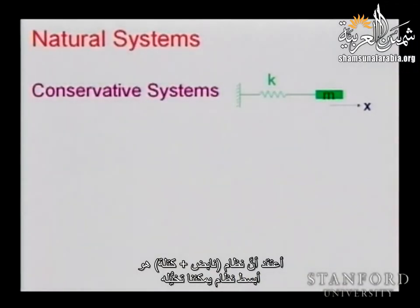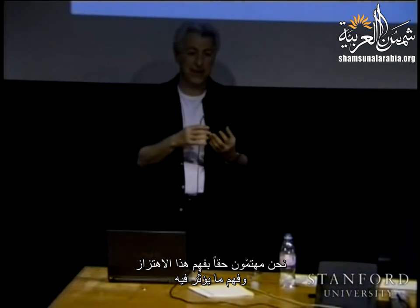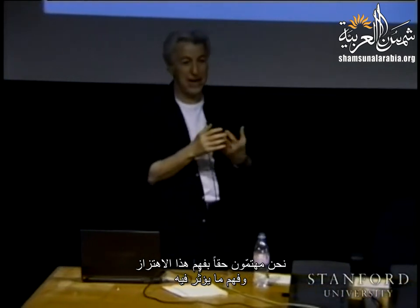What is the simplest system we can consider? A mass-spring system with a mass resting on a frictionless surface. You pull it and let it go — it will oscillate. We are interested in understanding this oscillation and what it depends on.